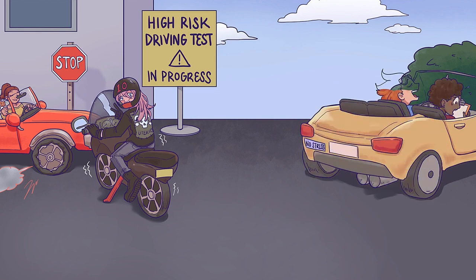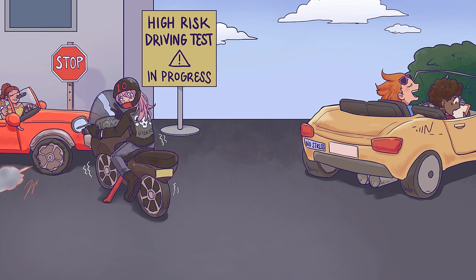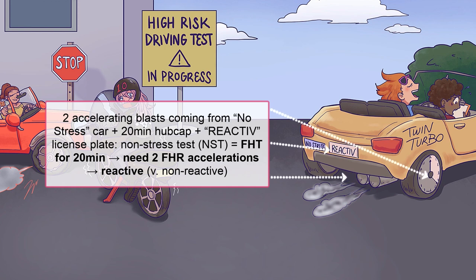Next up is the non-stress test. The NST is done by using a fetal heart rate monitor for 20 minutes. Remember the two things that can reliably exclude fetal acidemia: moderate variability and accelerations. The non-stress test takes into account the latter. This test requires two fetal heart rate accelerations in at least 20 minutes. The result is either dubbed reactive or non-reactive, with reactive being the good one. A reactive NST — two fetal heart rate accelerations within a 20-minute time span — is symbolized with two accelerating blasts from the tailpipes and a license plate that says reactive.